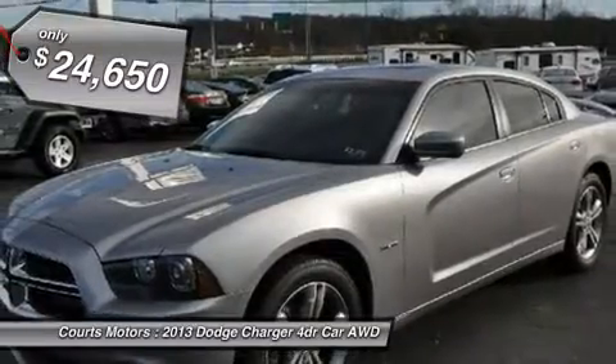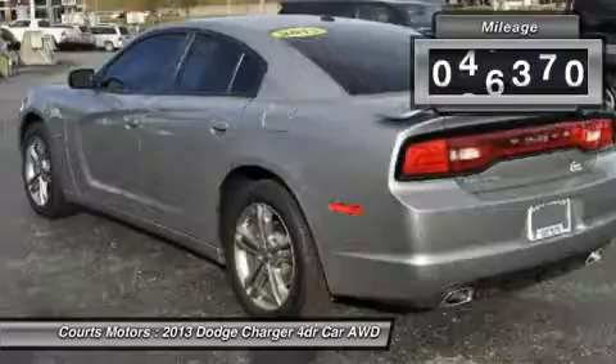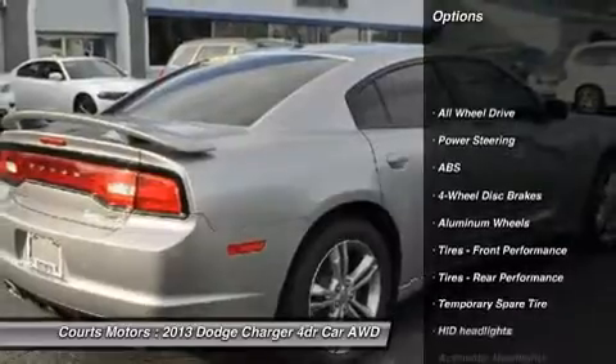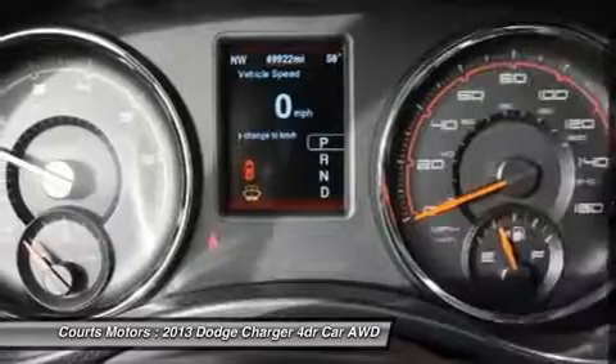This Charger has the following options: woven micro-aluminum interior accents, variable intermittent windshield wipers, universal garage door opener, and Uconnect hands-free communication with Bluetooth.